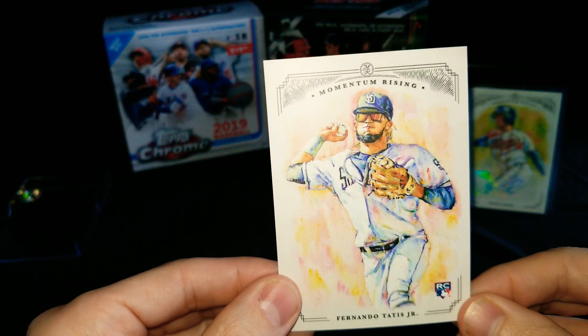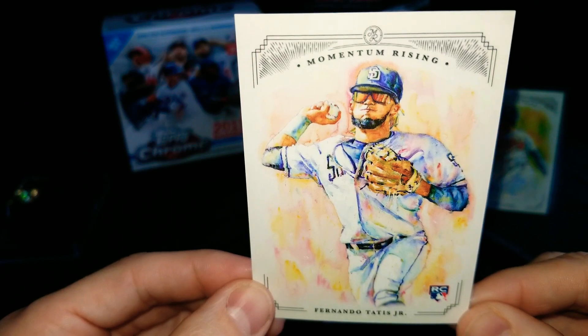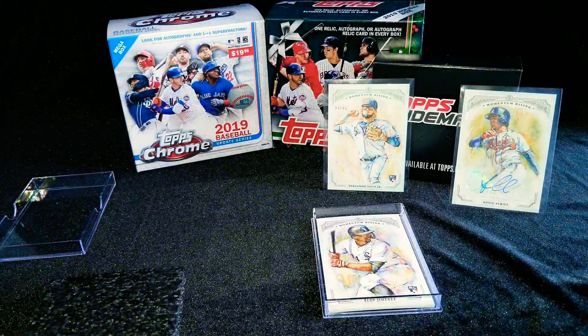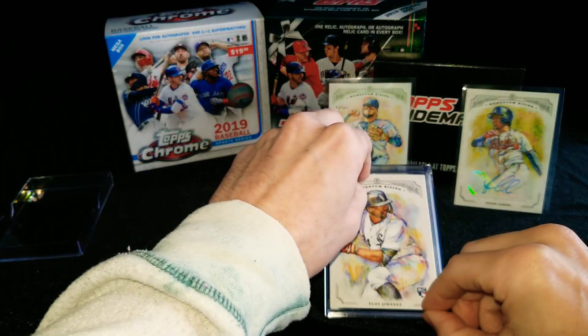Hope you've been able to take advantage of some of these deals online. The next card is a Fernando Tatis Jr. rookie card, so we got a couple Tatis Jr. rookies — that's awesome. Beautiful. Looks like the color is different on the numbered ones; the one out of 40 had that kind of green backdrop to it.